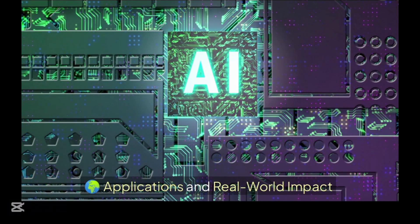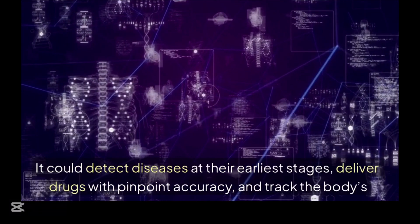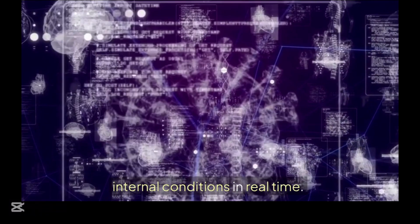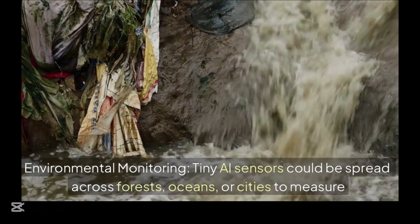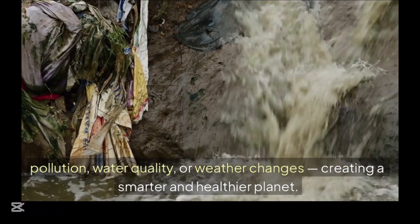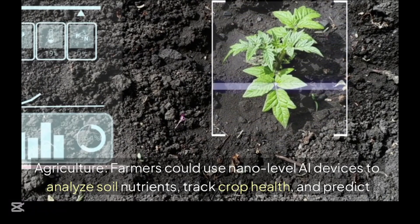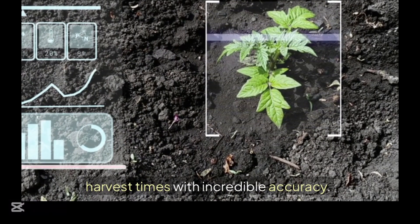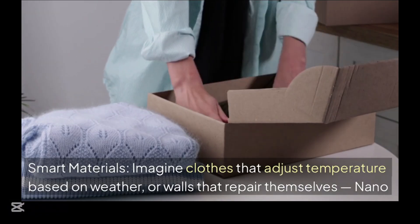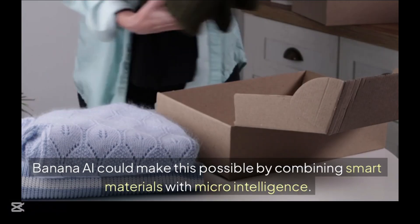Applications and real-world impact: 1. Healthcare innovations — nano AI could revolutionize medicine by detecting diseases at their earliest stages, delivering drugs with pinpoint accuracy, and tracking the body's internal conditions in real time. 2. Environmental monitoring — tiny AI sensors could be spread across forests, oceans, or cities to measure pollution, water quality, or weather changes, creating a smarter and healthier planet. 3. Agriculture — farmers could use nano-level AI devices to analyze soil nutrients, track crop health, and predict harvest times with incredible accuracy. 4. Smart materials — imagine clothes that adjust temperature based on weather or walls that repair themselves, made possible by combining smart materials with micro-intelligence.